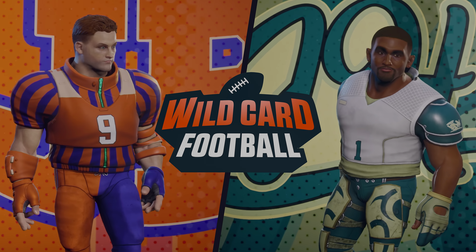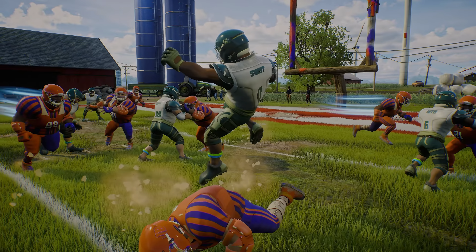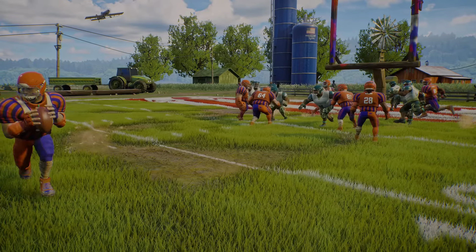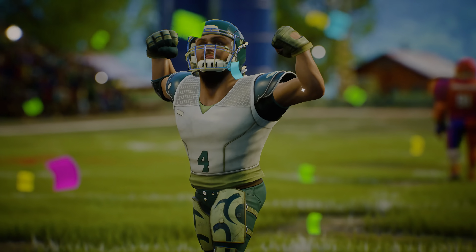Team Burrow took on Team Hertz, and this one was a defensive battle. Team Hertz put the brakes on Team Burrow with just an amazing defensive play. Bumper thumpers, oil pools, stonewalls, and big tackles led Team Hertz to victory 14-3.